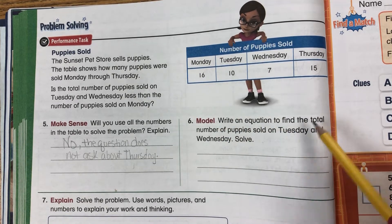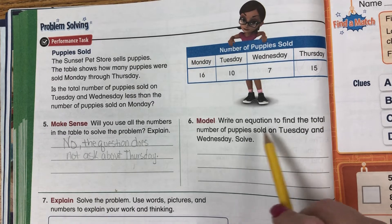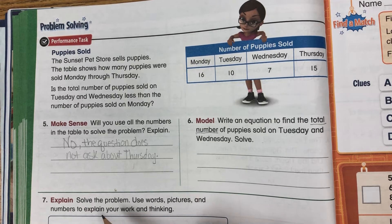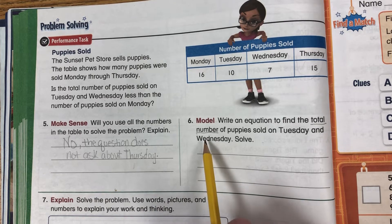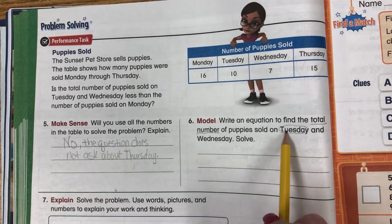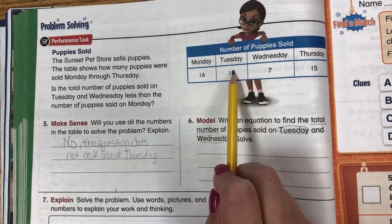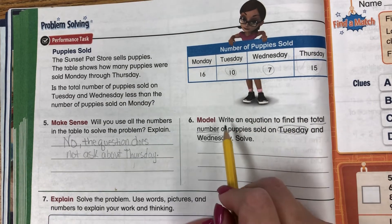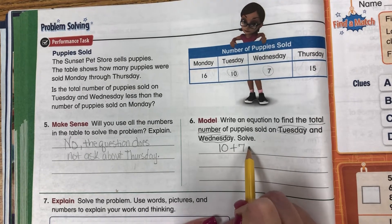Write an equation to find the total number of puppies sold on Tuesday and Wednesday, then solve. Let's underline 'total number' — that means we are adding. We come up to our chart and look for Tuesday and Wednesday. Tuesday and Wednesday numbers are 10 and 7, so we write 10 plus 7 equals.